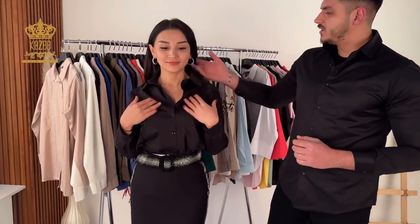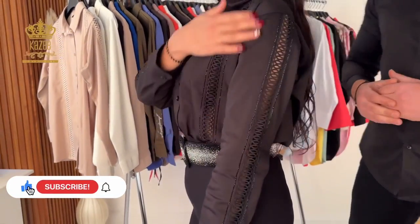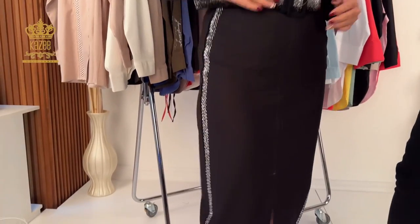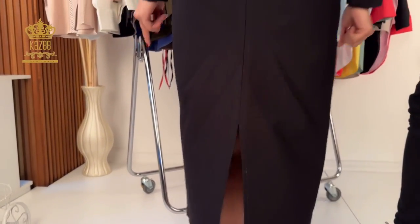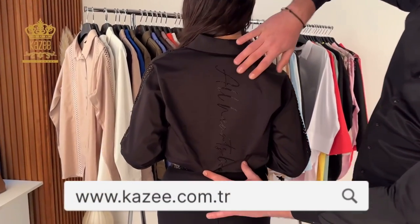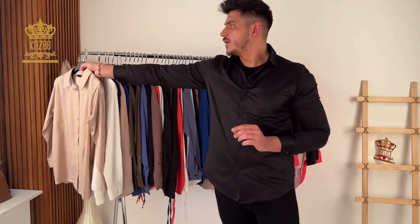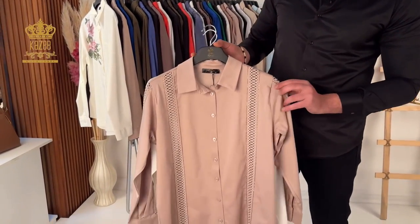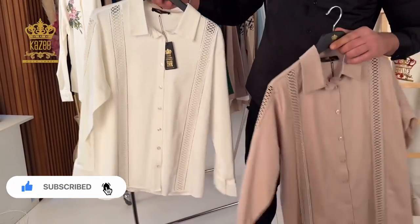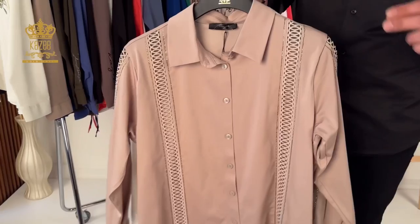Now let me show you the new arrivals. We have this beautiful shirt full of crystal stones on the shoulders, and here we have tulle plus crystal stones. We made a combination with this shirt like a skirt, and we added this belt as well. It's a beautiful design. From the back you can also see some crystal stones. The sizes are 38, 40, 42, and 44. We have it in beige, and the white one — so three different colors.